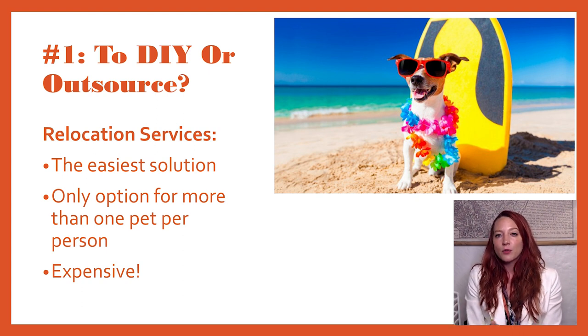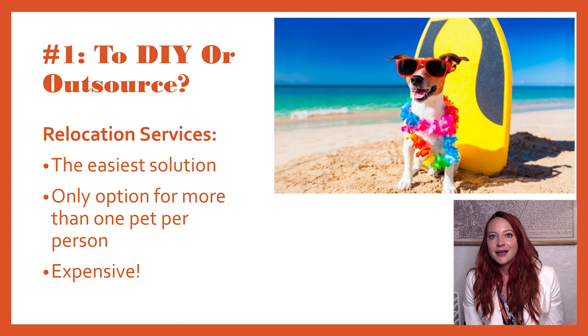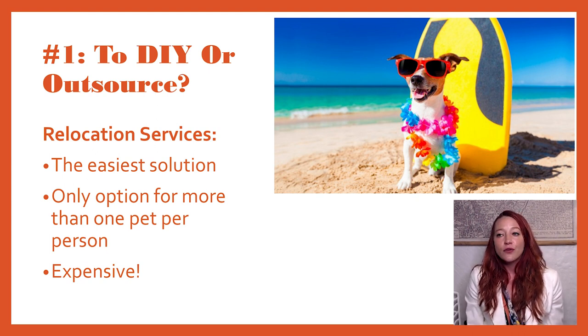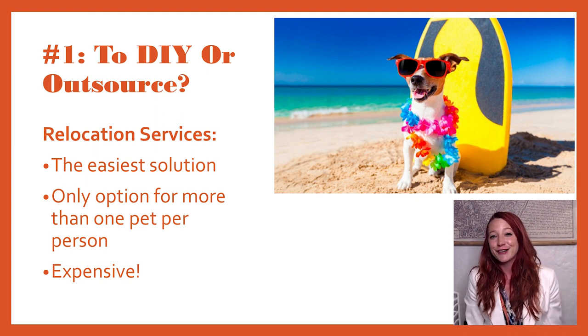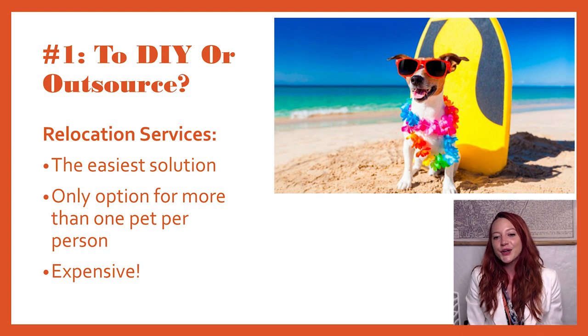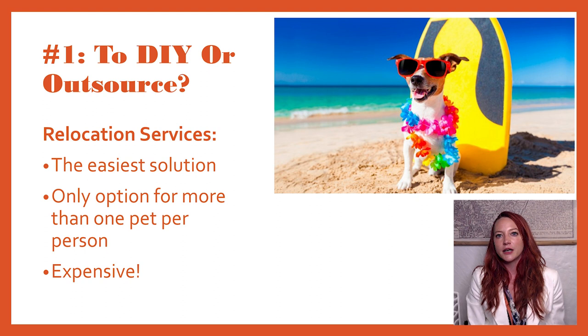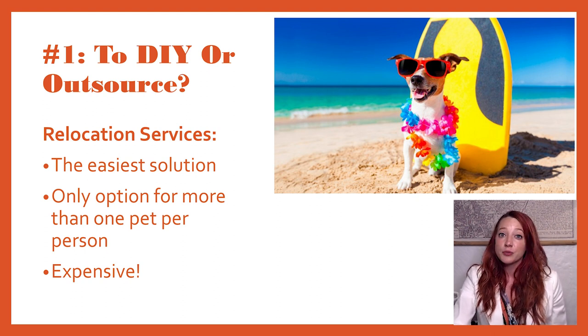Another thing to realize as I go through all of these ins and outs: if you've got more than one pet per person — so if you're a couple and you've got five cats — it's going to be very difficult to deal with five cats between just two people, as well as all your luggage. Because don't forget, you're not only moving pets; presumably you're also making a final move overseas with your entire life in suitcases. According to airline regulations, there's usually a restriction of one pet per person, sometimes two pets per person depending on the airline, but that's more rare. So hiring a relocation company might be your only option if you've got many animals.